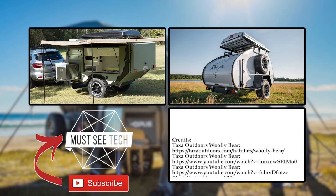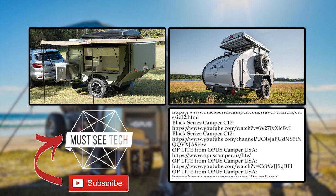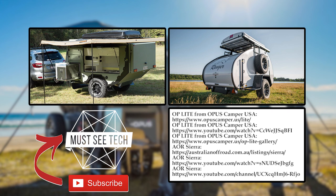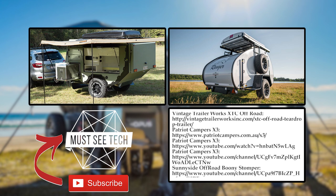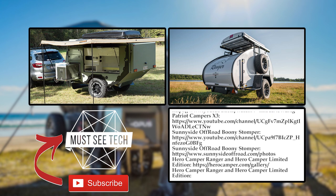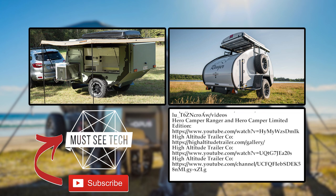Thanks for sticking around till the end. How do you like the compact trailer lineup of 2021? Share your thoughts in the comments below and smash the like button to support our channel. More episodes of Must-See Tech are waiting for you on screen, so subscribe and follow the links. See you later!